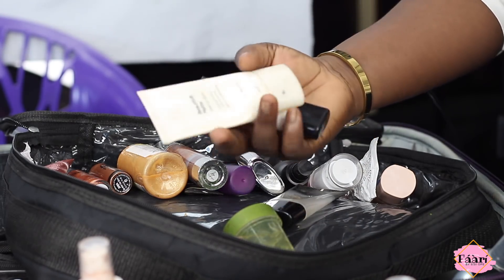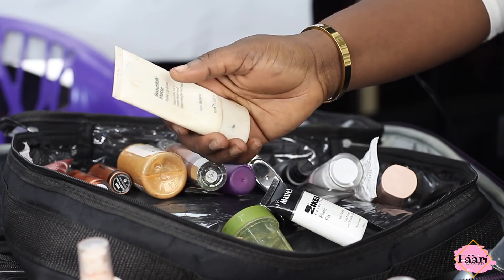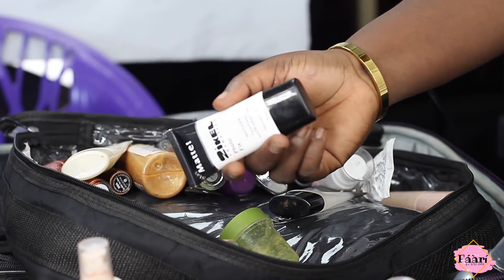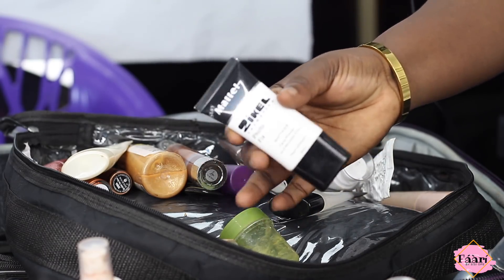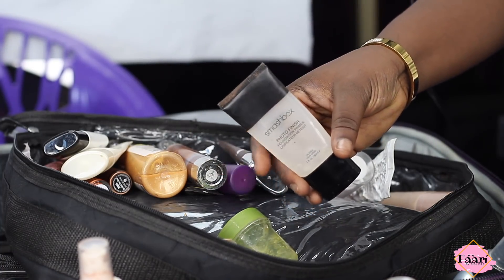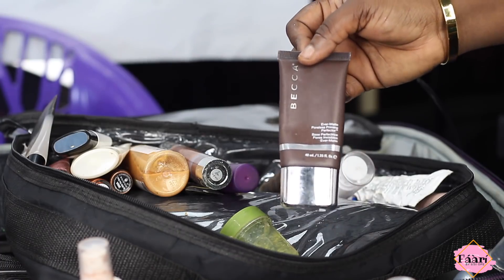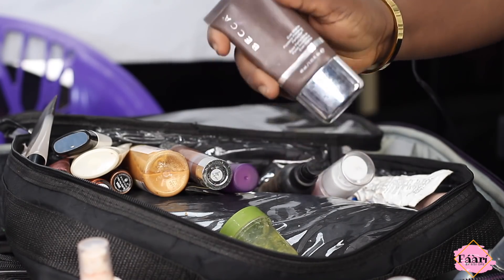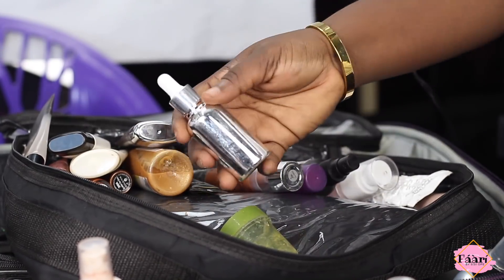For primers: I have a Number Seven mattifying primer — they don't make this version anymore but they make something similar now. I use Zekyll on models for shoots when I don't want to use the really high-end stuff — it's very mattifying. My Smashbox primer is great for people with large pores; it fills them up and gives a smooth finish. Becca primer is like magic — no matter how much your client is sweating, the makeup stays on all day.